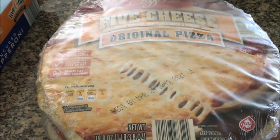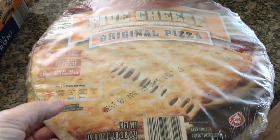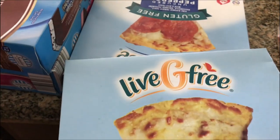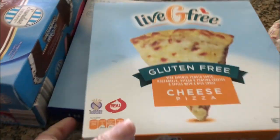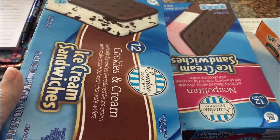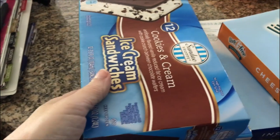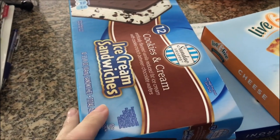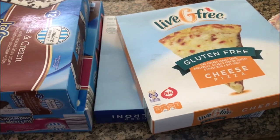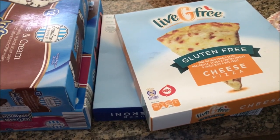I want to get them in the freezer because it's hot as blazes today. I got two frozen pizzas just to stick in there for next week, then two small gluten-free ones for me, and two packages of ice cream sandwiches for the upcoming week for my daughter and grandson. I'll show you everything else in a moment but I want to put these things up real fast, so be back in a second.